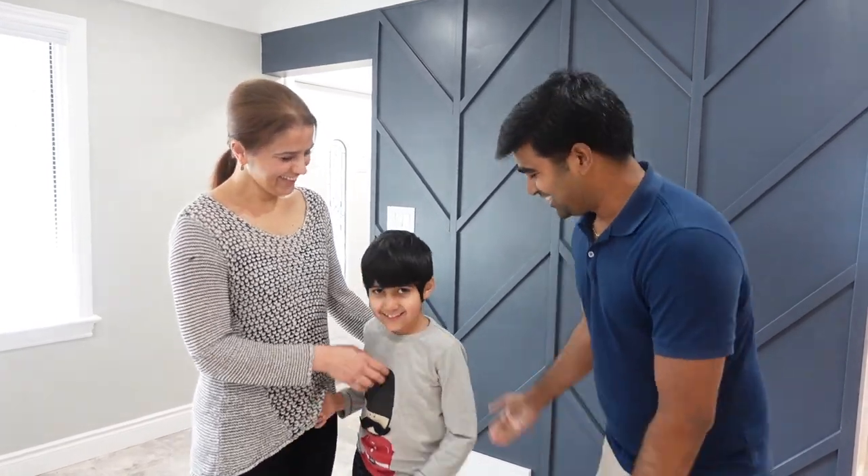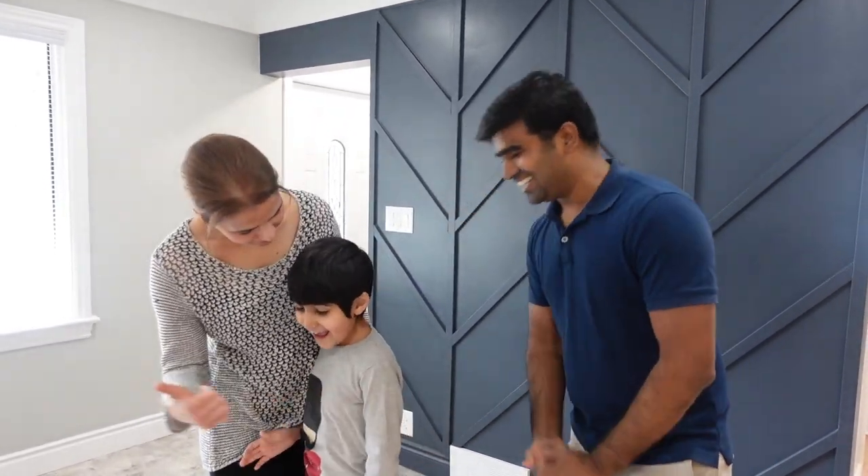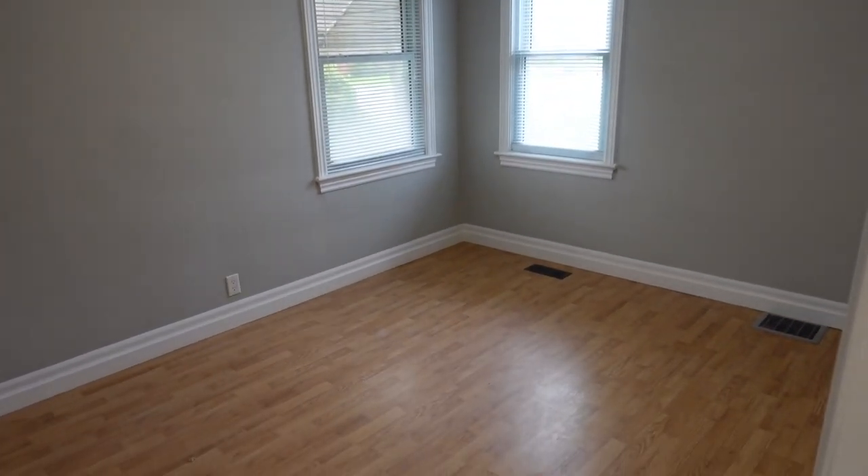Hi everybody, thank you for giving us the tour. So Raman, what have you done here? As you know, we purchased the house as a two-bedroom. The biggest thing we did when we bought it was we added a new bedroom here to make it a three-bedroom, one-bath. That's very desirable for families — two bedrooms is just not enough space.